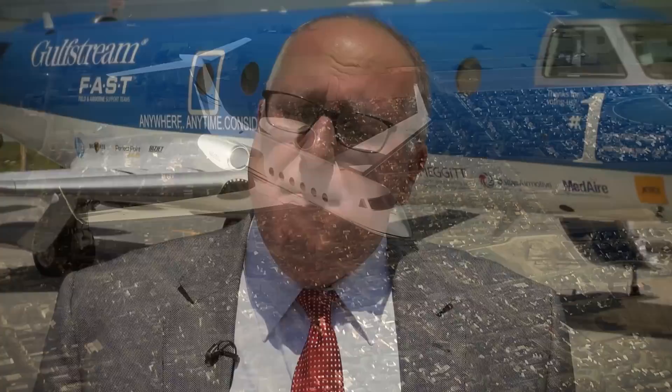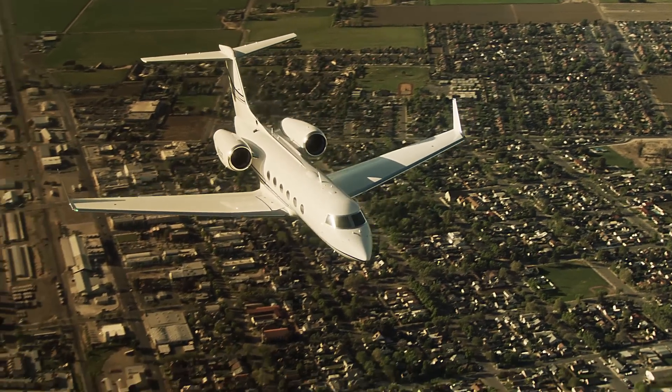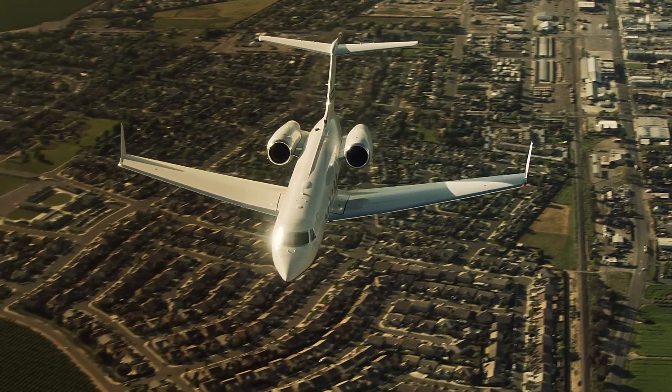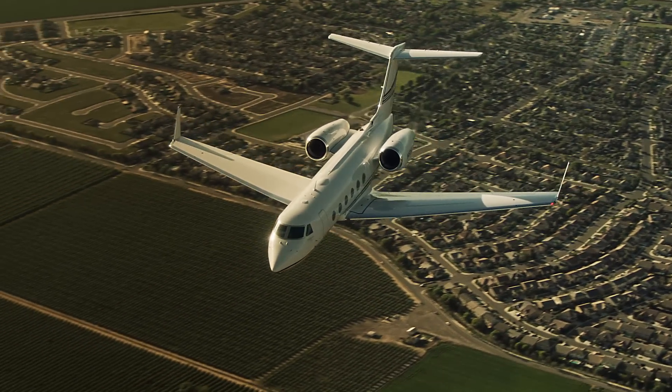We designed the G450 with lots of redundancies and robustness built into the systems. We also added new technologies, like our PlanConnect system, which monitors maintenance messages while the aircraft is still in flight. It can transmit that information to the operator and to Gulfstream, so we can actually start troubleshooting the issue before the aircraft even lands.